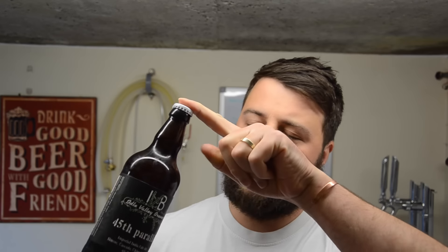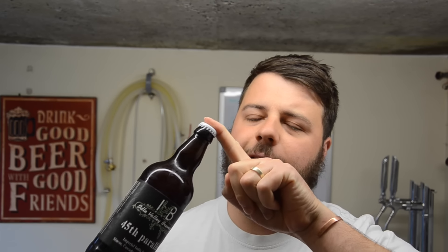Welcome back to another beer review. This time we are reviewing the last in the series just released from Idol Valley Brewery — this is the 45th Parallel, an Imperial IPA coming out at 8.9 percent. If you don't know Idol Valley Brewery, go over to their website, link in the description below. When you're done watching this video, go and check it out.